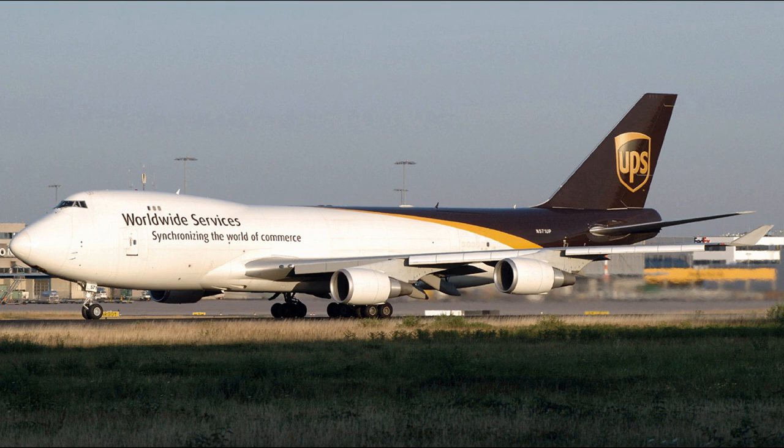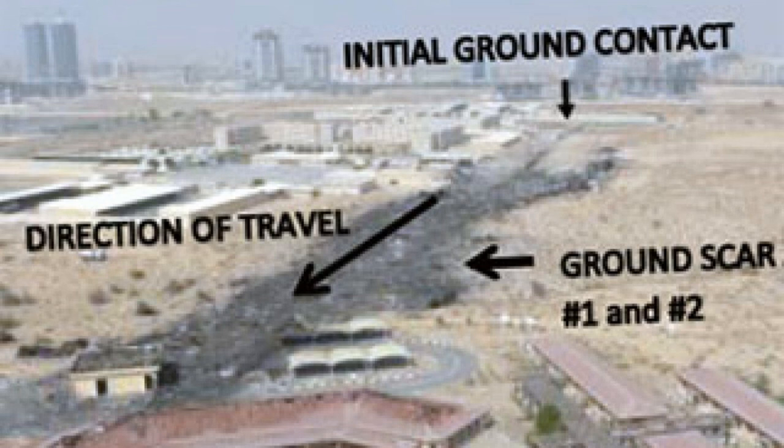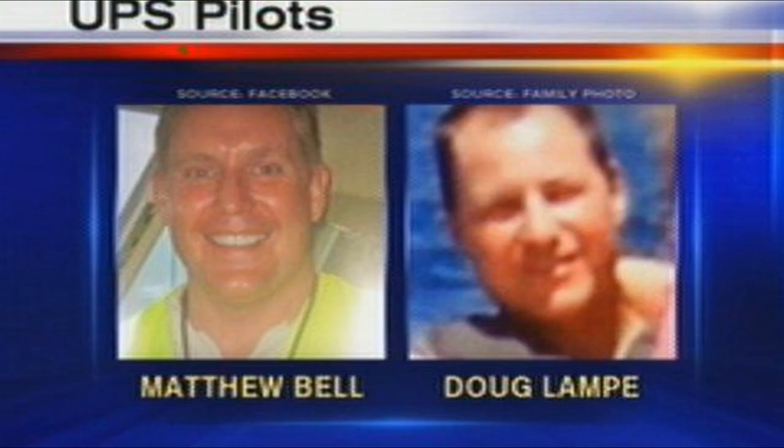The First Officer disconnects the autopilot and tries to correct his course. But the aircraft has lost all pitch control. Flight 6 enters a shallow but high-speed descent and crashes near the Nad Al Sheba military camp. Both pilots are killed.